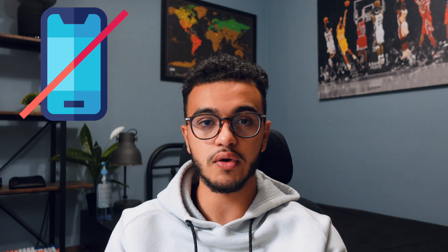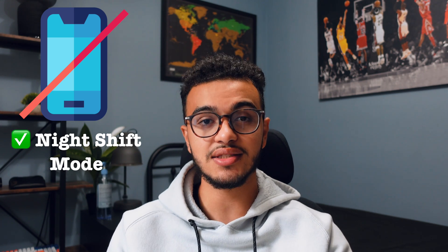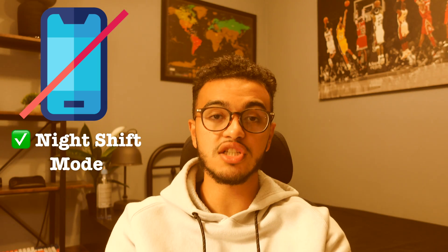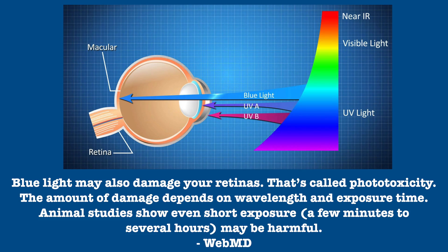The second thing you shouldn't do is use your phone with the blue light on before sleep. You can fix this by turning on night shift mode, which makes your screen warmer and removes blue light. Blue light decreases the amount of time you spend in REM sleep, and it also has a higher chance of leading to early macular degeneration because it goes straight to your retina — the most important part of the eye.